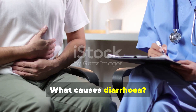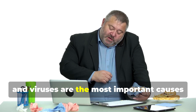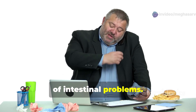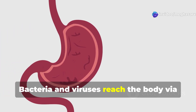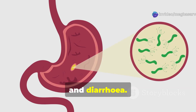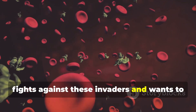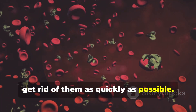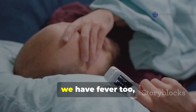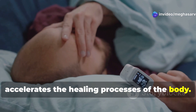What causes diarrhea? Stress, an unhealthy way of life, bacteria, and viruses are the most important causes of intestinal problems. Bacteria and viruses reach the body via food or water and cause sickness, vomiting, and diarrhea. Diarrhea is caused because the body fights against these invaders and wants to get rid of them as quickly as possible. Sometimes with diarrhea we have fever too, since an increase in body temperature accelerates the healing processes of the body.